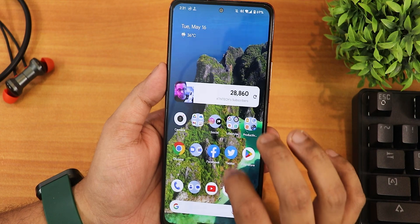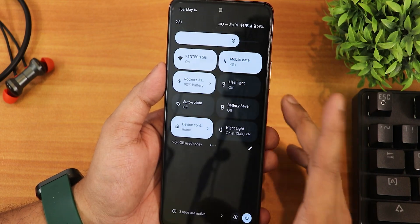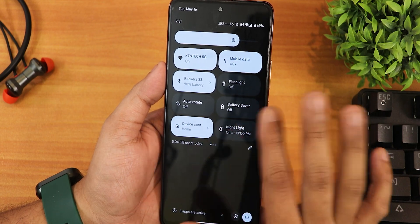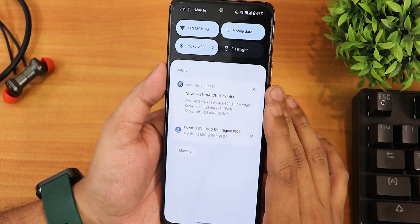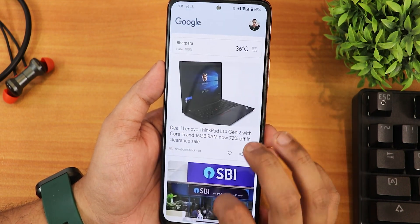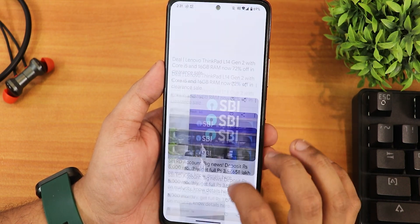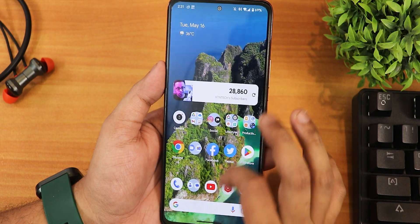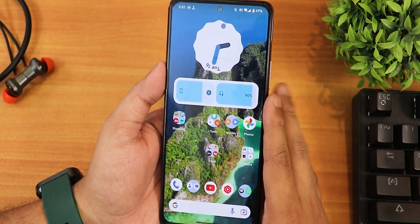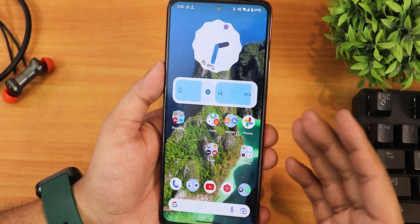Swiping down gets you to the notification and quick settings panel. In the light theme, the quick settings panel stays dark while the notification panel stays light. To the left of the home screen we have Google's Discover page, which works perfectly fine. 120Hz is working great all over the UI with no issues with animations.